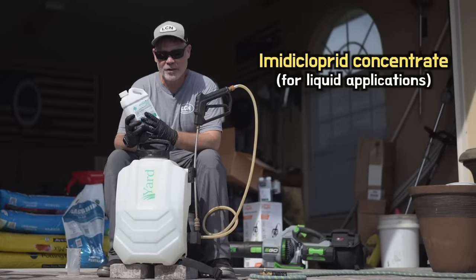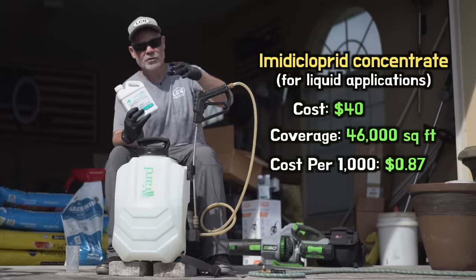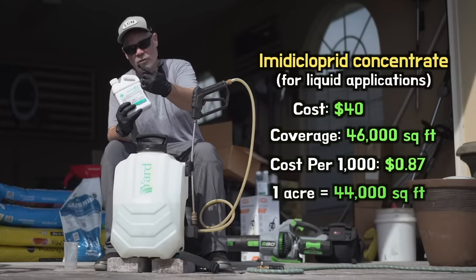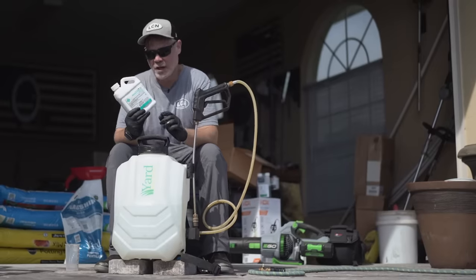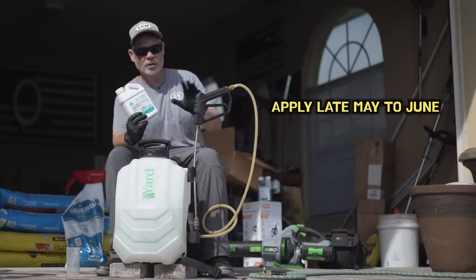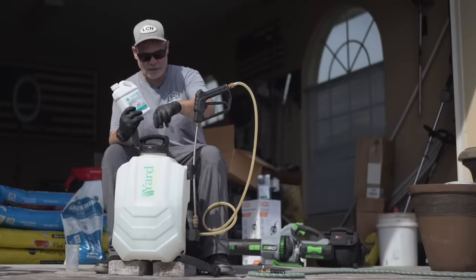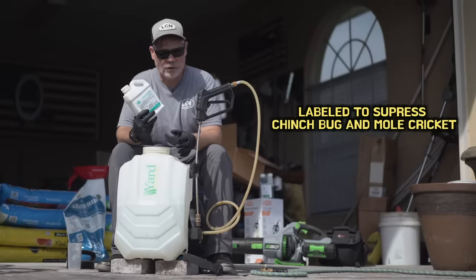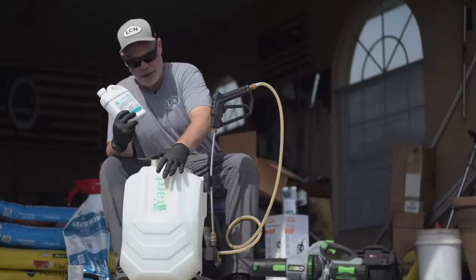This next product is imidacloprid — a professionally formulated concentrate. This is $40 and covers 46,000 square feet. Just think about that: an acre is essentially 44,000 square feet, so this covers over an acre. The last product only covered 5,000 square feet — big difference. This gives you three months of protection, so this application should be done in late May or June anywhere in the country — that way you're protected ahead of time. It takes a half inch of water to get this in, and it also gives suppression of chinch bug and mole cricket, though I haven't heard great results on mole cricket.